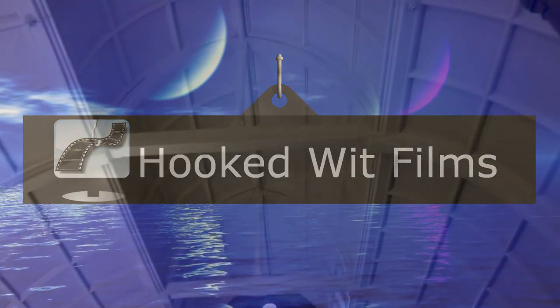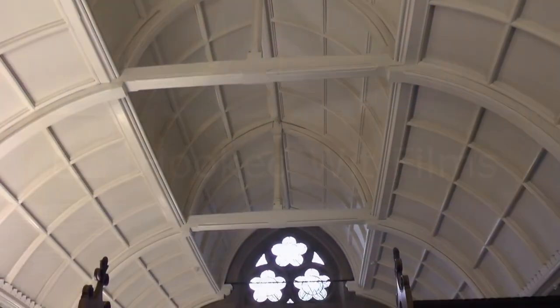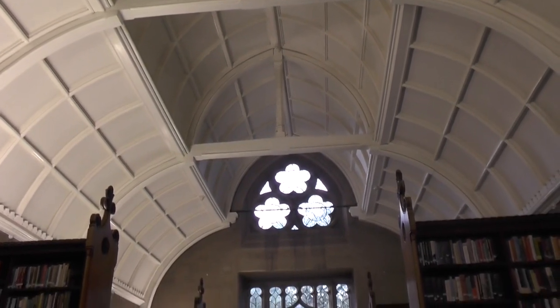Welcome to my video update on the development progress for the STEAM VR simulation of the 1851 Great Exhibition.